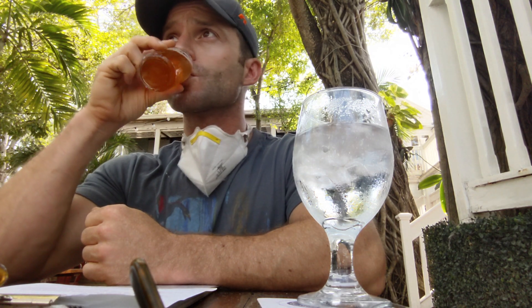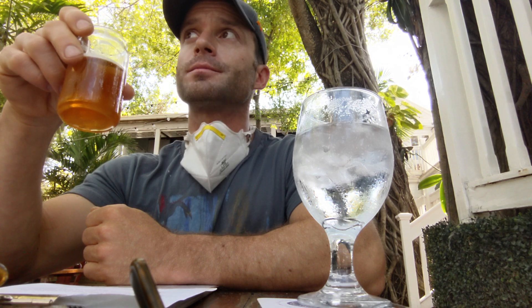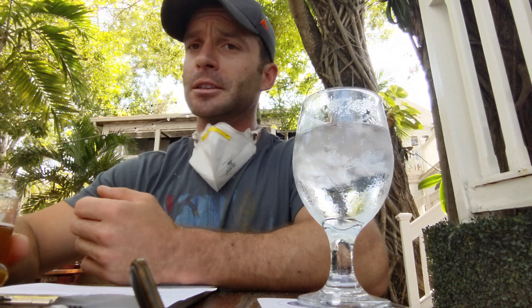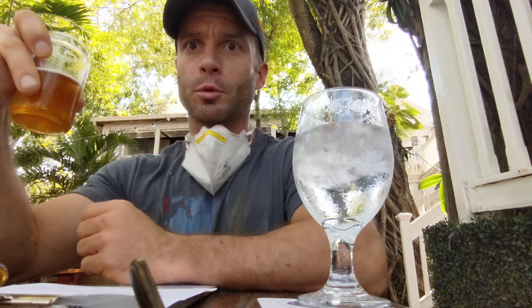You definitely get that passion fruit — much more than the pineapple. A little tart to it. Subtle bitterness. I would expect it to be more pineapple-bitter, that piney bitter, but you're not really getting that. They probably could have emphasized the pineapple with that kind of pineapple hop. I think this is a little more bitter than the last one.